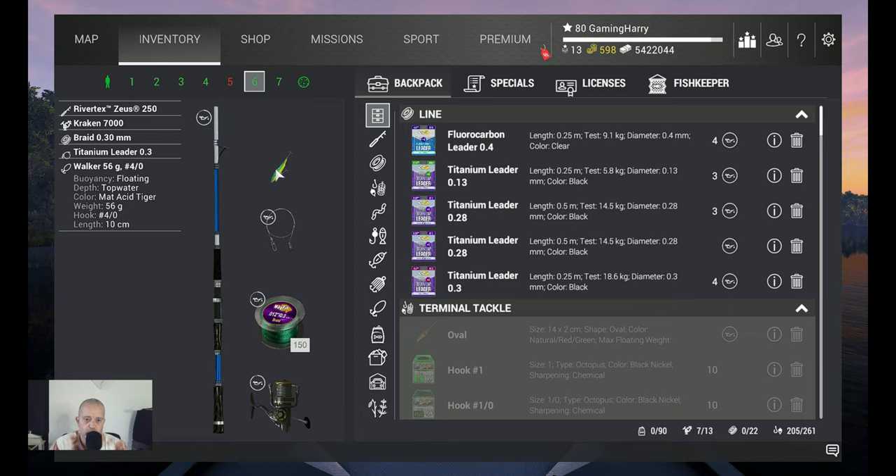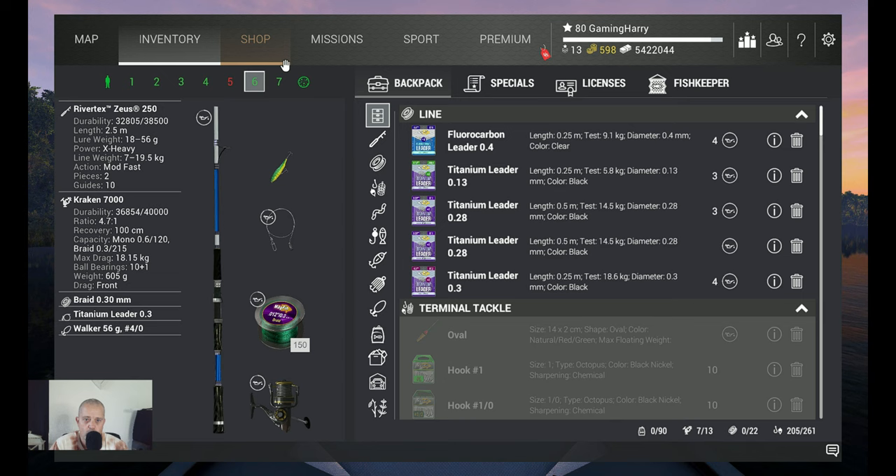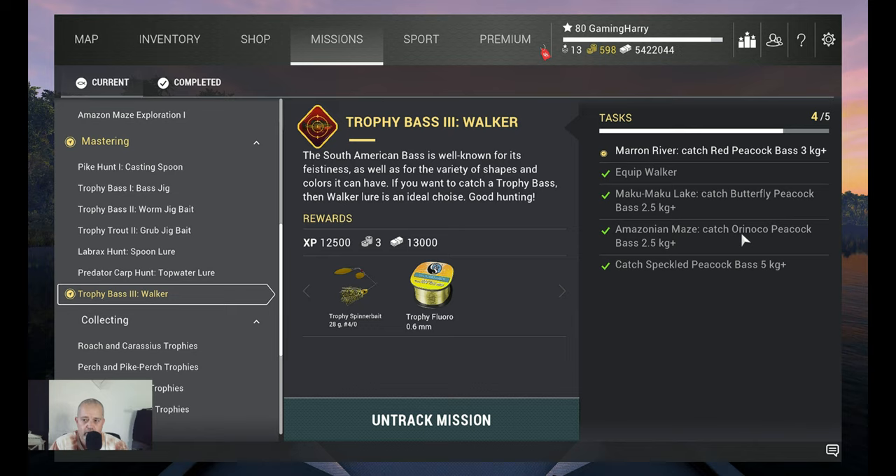Three of the four fish I catch with this one: the 56 gram 4-0, color matte acid tiger. That's the one where I catch the Amazonian Mace Orinoco Peacock, the Makumaku Lake Butterfly Peacock, and I'm also going to use it at Maroon River. Only for the Speckled Peacock Bass, I use something else.